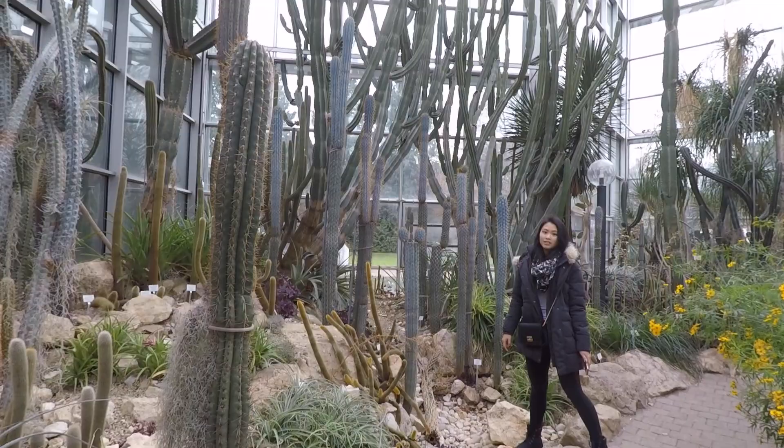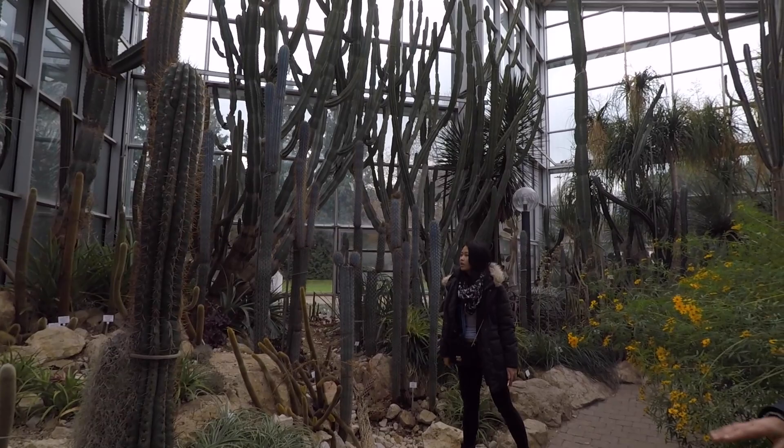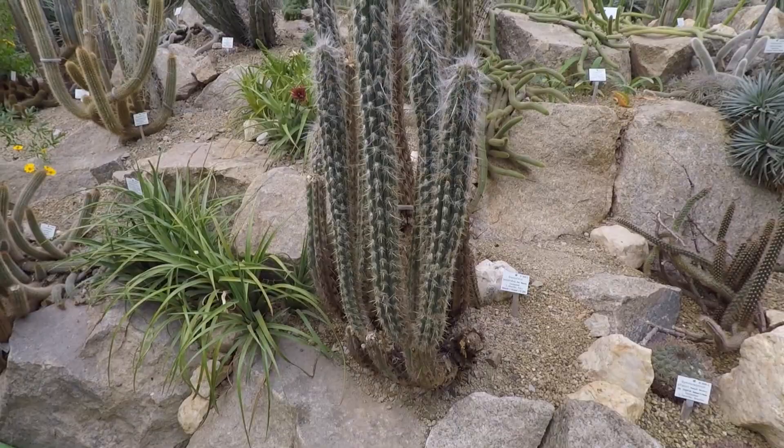This is Britney, and this is the cactus from Phoenix, Arizona. Oh wow, really? Yes! Oh my god, I've never seen them this big before. No — my son lives in Phoenix, Arizona, and they are large!